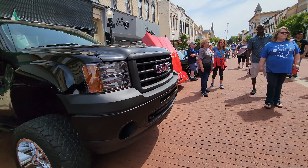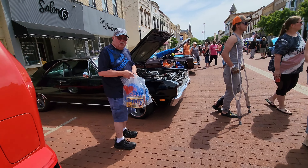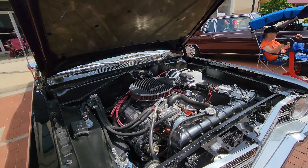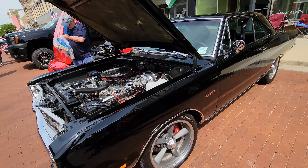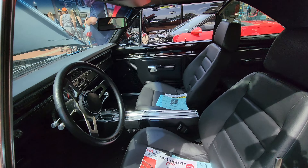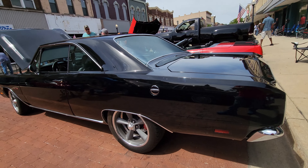All kinds of different displays going on down here. It's always worth coming out and checking these small-town car shows out. Here's a GTS — '69 Dodge Dart. Really nice. Black — can't go wrong.